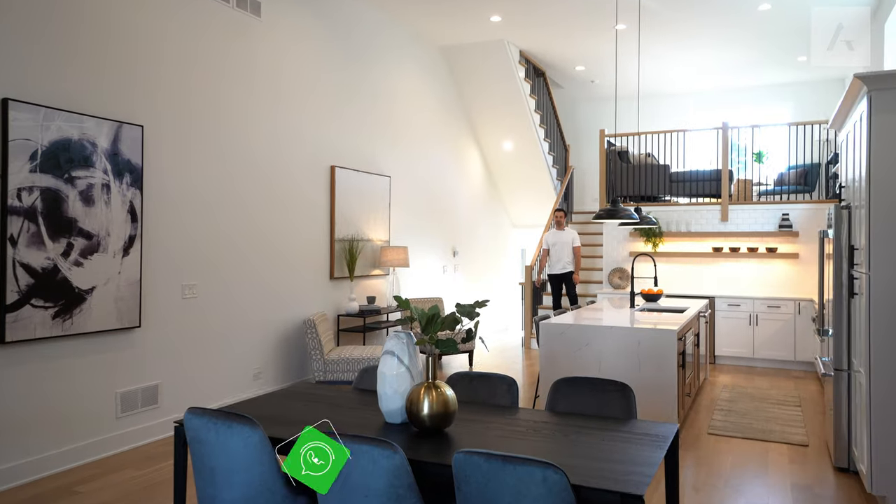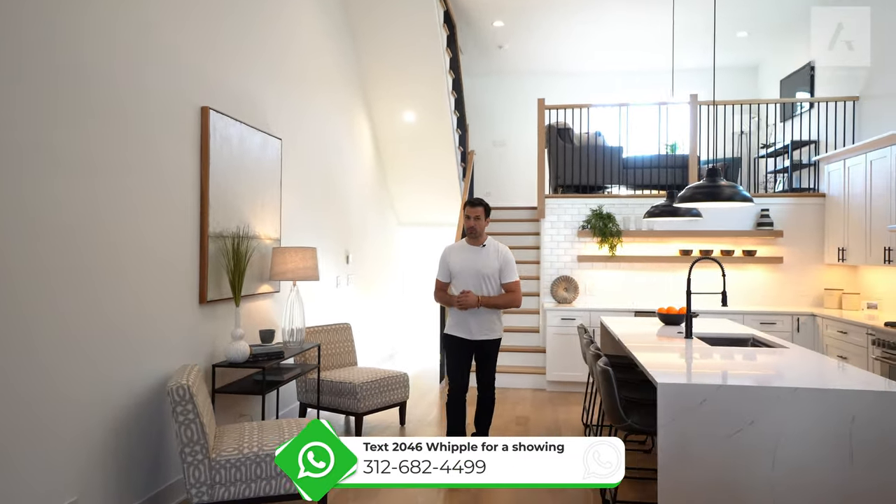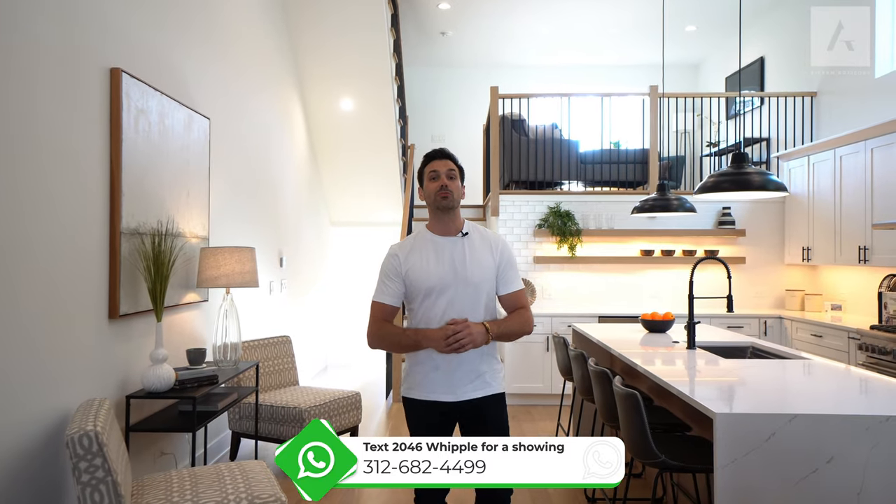What an amazing house. I'd love to hear what you guys think — drop me a comment and text 'Whipple' to the number on the screen to schedule a private showing and I'll get you in. Subscribe to the channel if you want to see more beautiful homes, and I'll catch you guys on the next one.